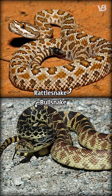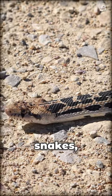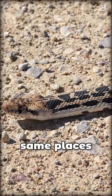Did you know the differences between a rattlesnake and a bullsnake? Bullsnakes, also known as gopher snakes, occupy many of the same places as rattlesnakes.